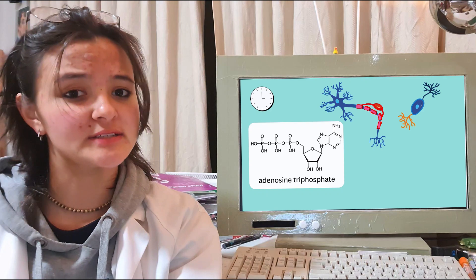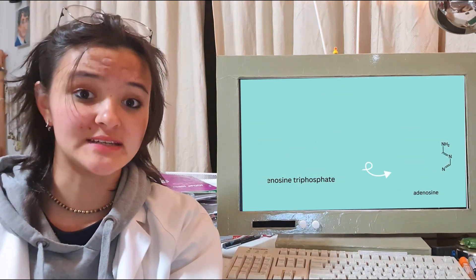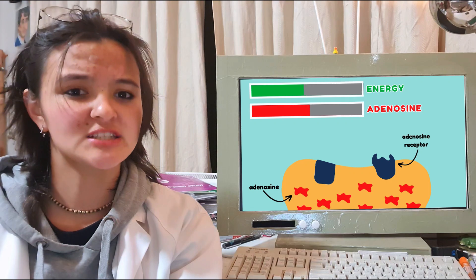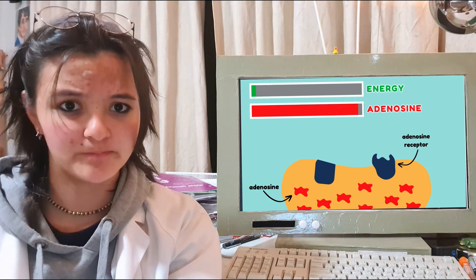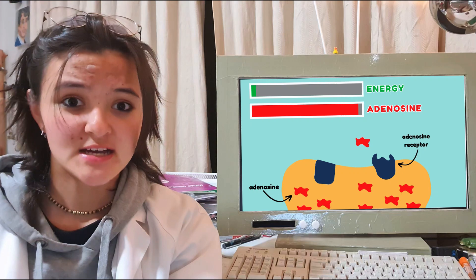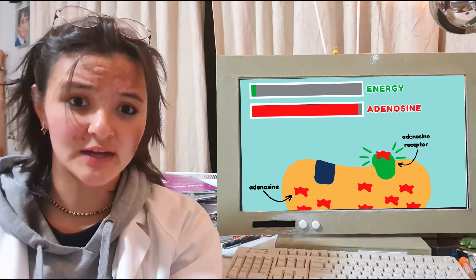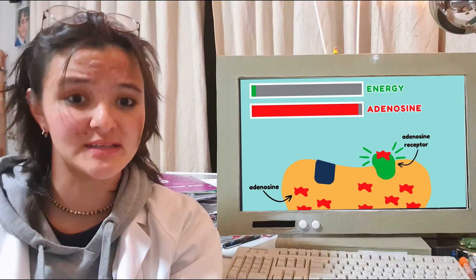And a by-product of this process is adenosine. As the neurons use more energy, the levels of adenosine increase, and eventually they start to spill outside of the neuron cell. When this happens, the adenosine connects to adenosine receptors — specialised areas on the outside of the neuron that adenosine particles bond to, to transmit a chemical message to the brain.